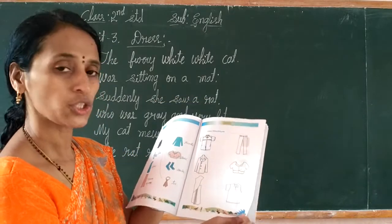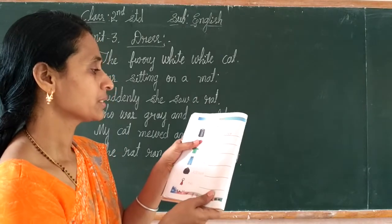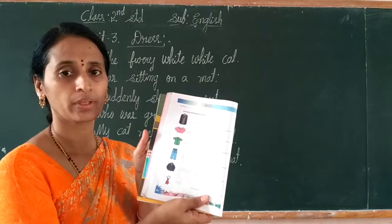Next, this one is also homework. Come to page number 32. Students, see this activity.